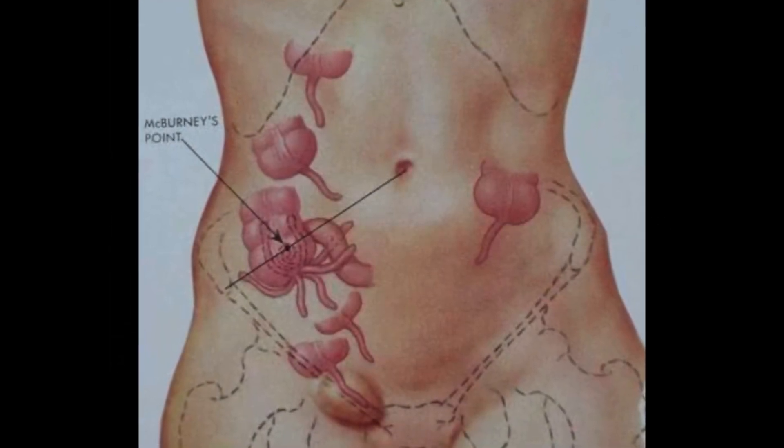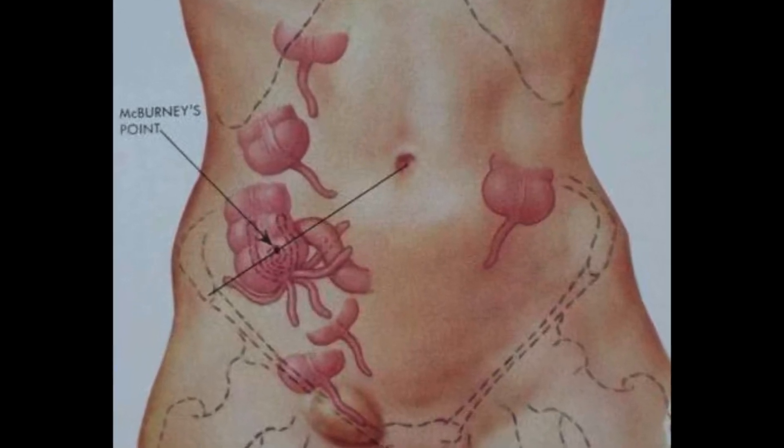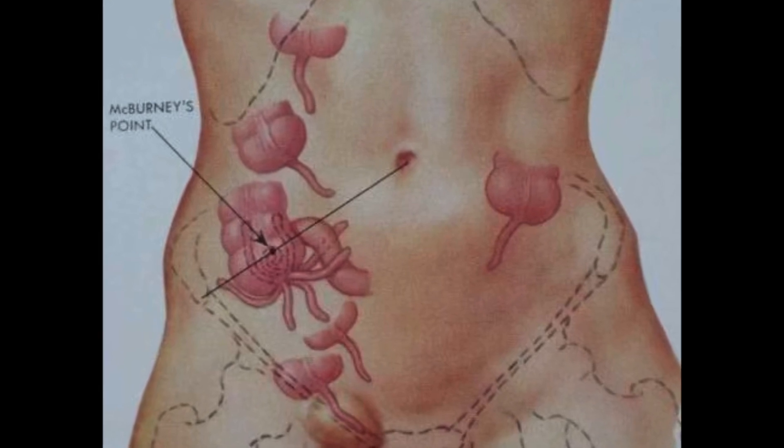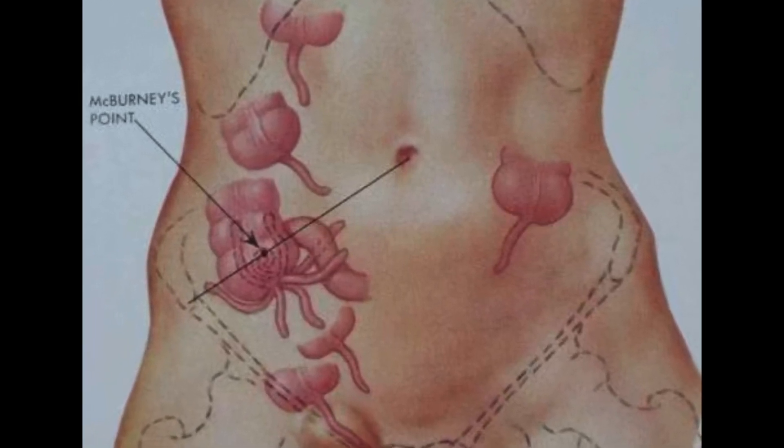Let's talk location. McBurney's point is one-third to halfway between the iliac wing and the umbilicus, and that's where most appendixes are going to be found. But you can see the appendix in the right upper quadrant, or deeper into the pelvis, even behind the bladder.